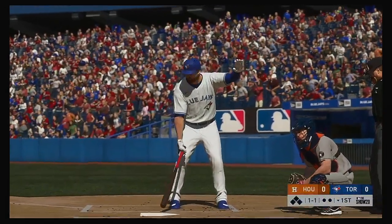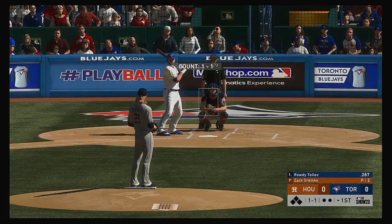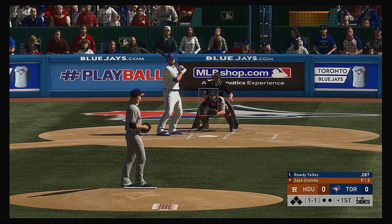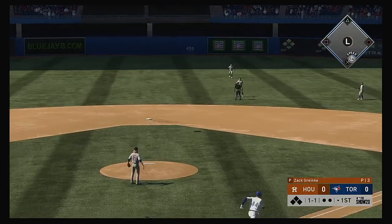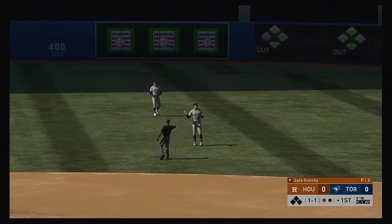Rowdy Tellez, the next to bat, will lead things off here in the bottom half of the first. Popped him up. Correa moving to his left. One away.